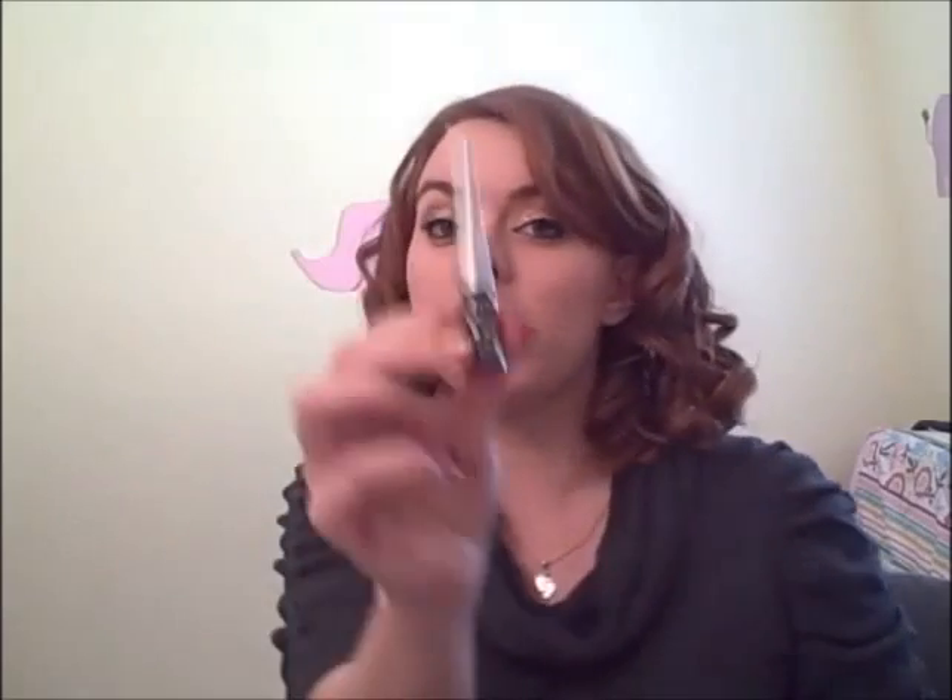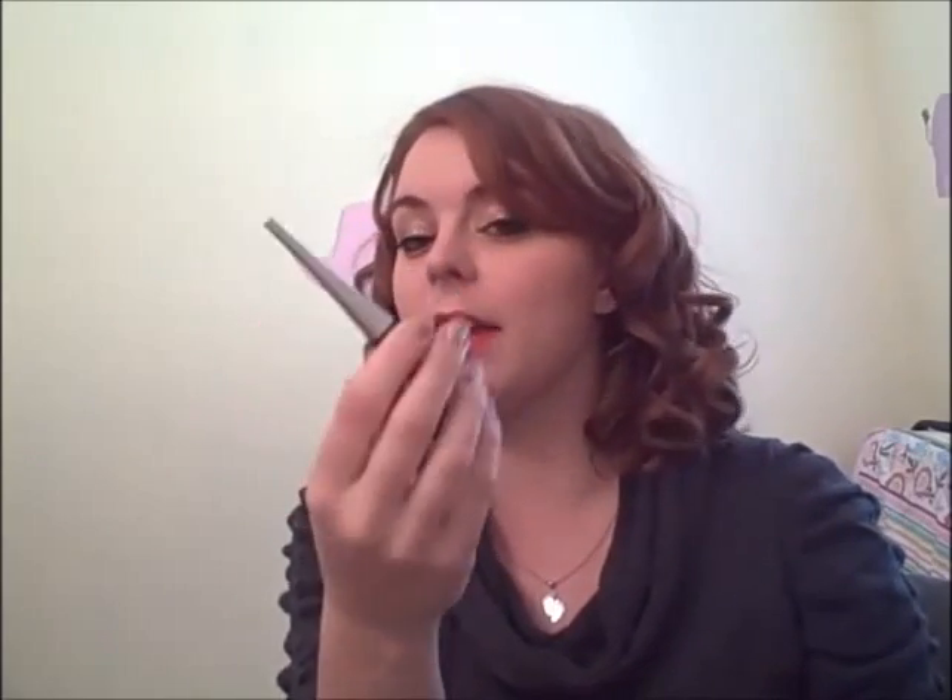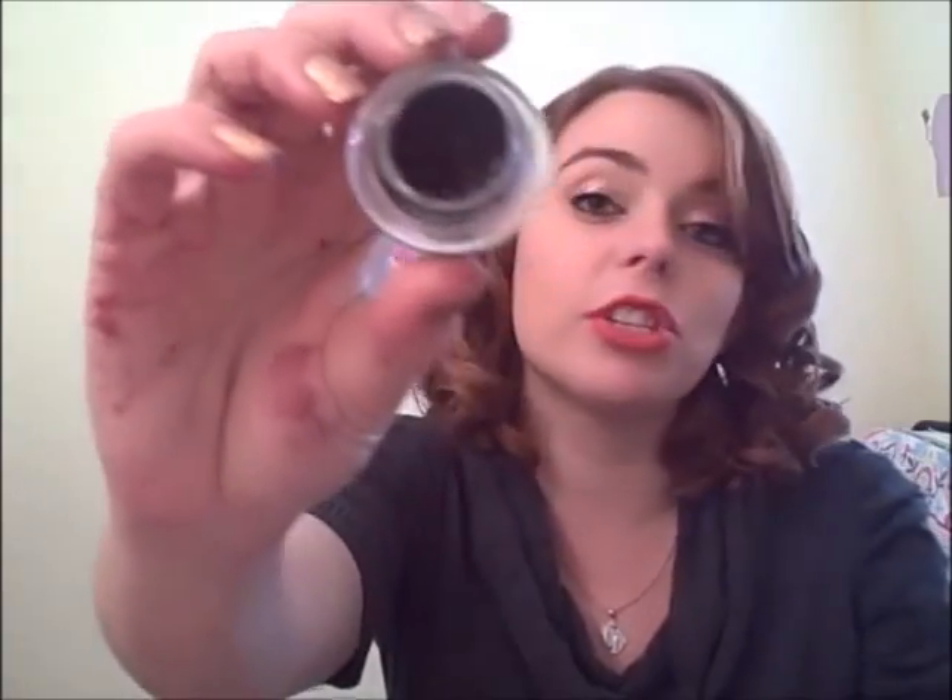I'm also going to bring a gel eyeliner and a liquid liner. This is my all-time favorite liquid liner — it's the Wet n' Wild Mega Liner in black. Then I'm bringing a gel liner by MAC called Blitz and Glitz. It's a black liner, pretty much just like Black Track except it's got a little bit of glitter in it, though it doesn't really show up on your eye. It's just what I bought because they were out of Black Track when I went to go buy it.